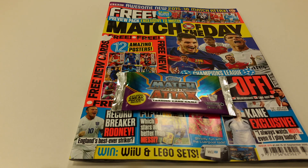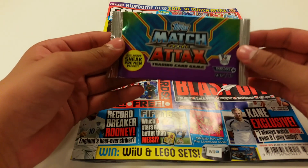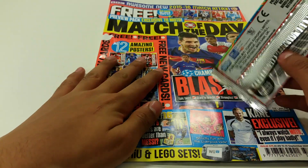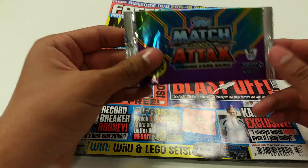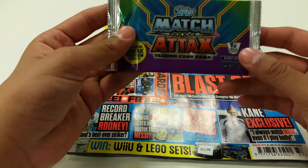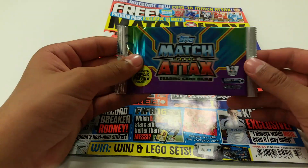Hey guys, Dylan UK here. As you can see, we have got the Match Attax 2015-16 preview packet which came in this week's Match of the Day magazine. If you haven't gotten this yet, make sure you go and get it as it comes with an exclusive card which you can't get anywhere else apart from this packet. Make sure you get this magazine before next Tuesday.